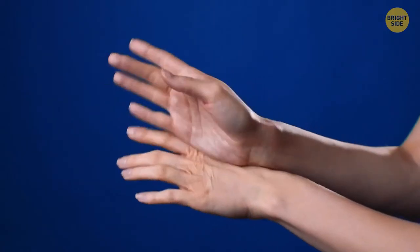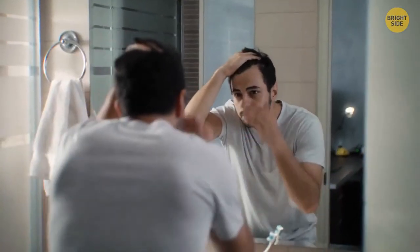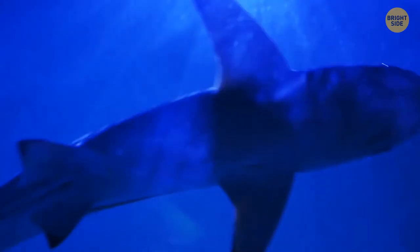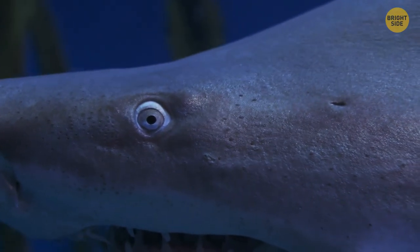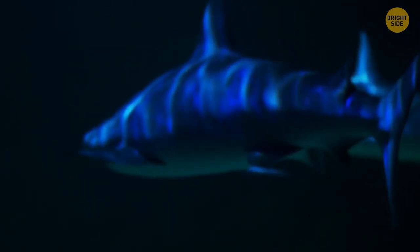You've probably heard that your ears and nose are the body parts that never stop growing. This happens because of the effects of skin changes and gravity. Other parts of your body change in the same ways, but you can't see it as well as you can see what's happening with your nose and ears.